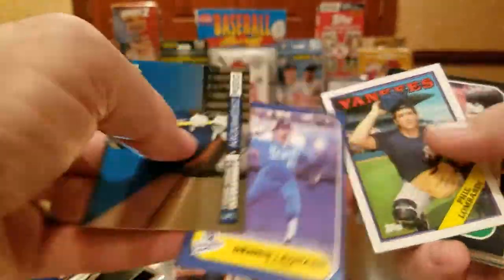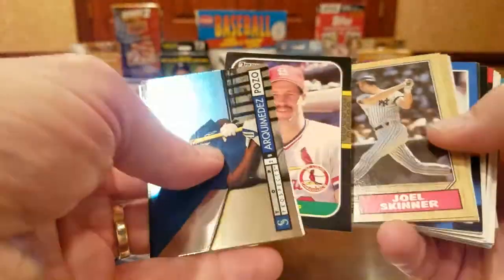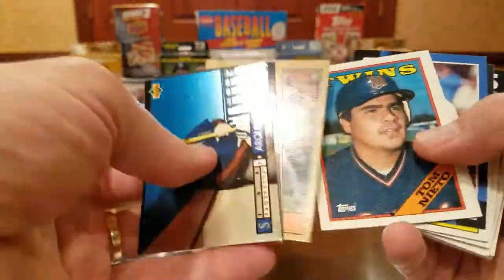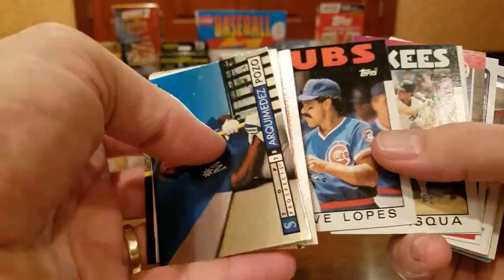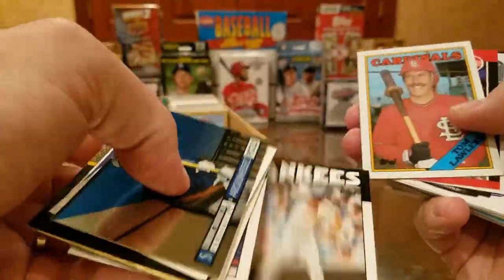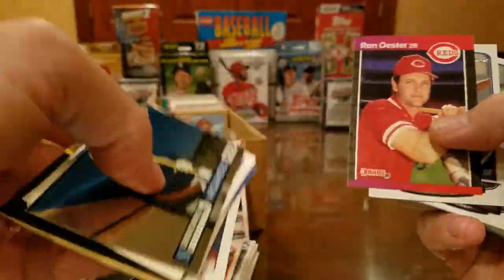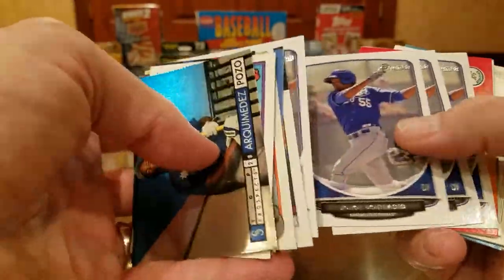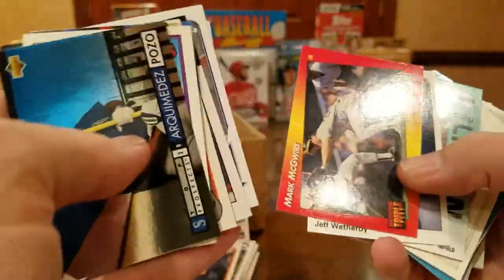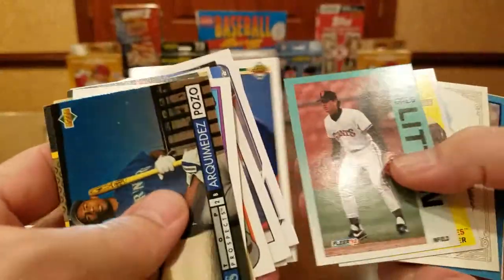Dennis Leonard signs for a fee — I believe it's $5 for 3 cards or $10 for 5 cards. Davey Lopes, Dan Pasqua — is that his rookie card? Tom Lawless has been signing, very neat and orderly signature. More of this guy. He took a gamble. Hey, there's Mark McGwire. Mr. Weatherby, Greg Linton signs.